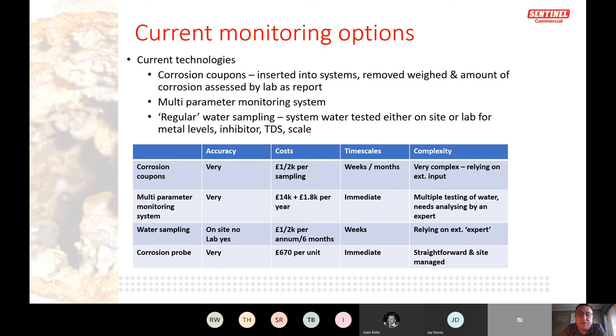What Sentinel has developed is a corrosion probe that sits in the system and monitors corrosion rate over a timeline, including operating temperatures. It's a much cheaper option — your engineer visits site, pulls the data, and gets graphs showing exactly what is happening in the system. That's the approach we're taking to BG29 corrosion monitoring moving forward.